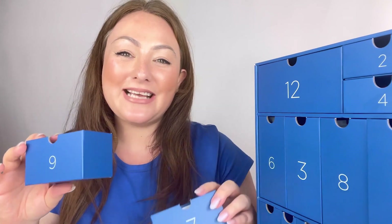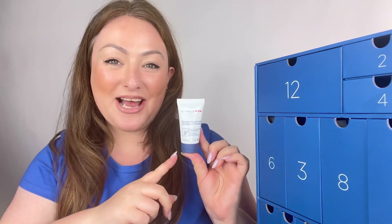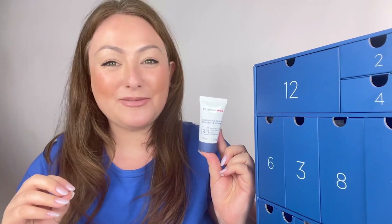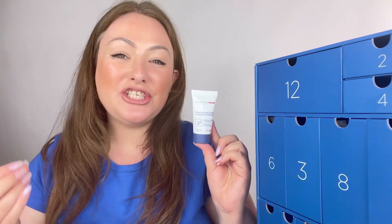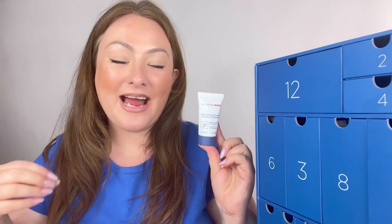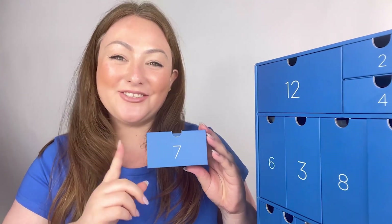We've now come to the final two boxes — numbers nine and seven. In drawer number nine we have the Shampoo and Shower. This is the most convenient men's product we do, as it allows you to cleanse the body as well as the hair in one step. It's the perfect gym bag essential and home essential for any man on the go.